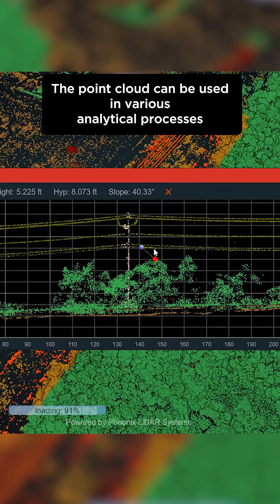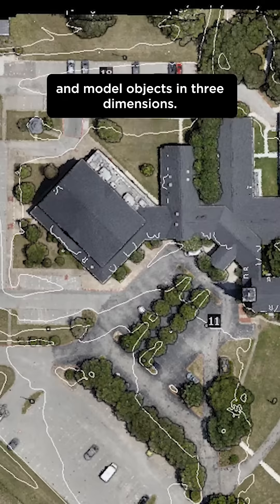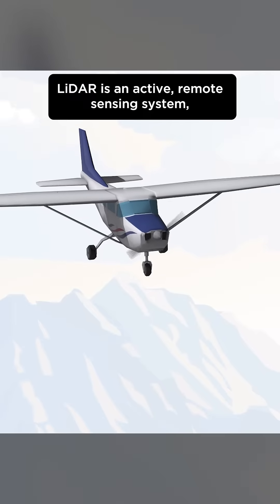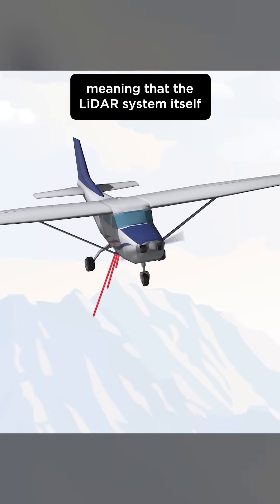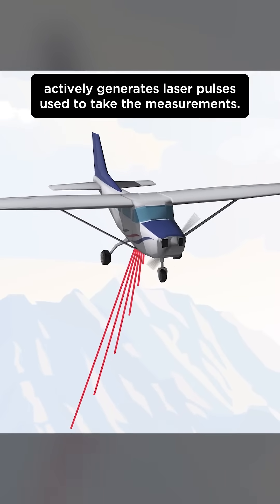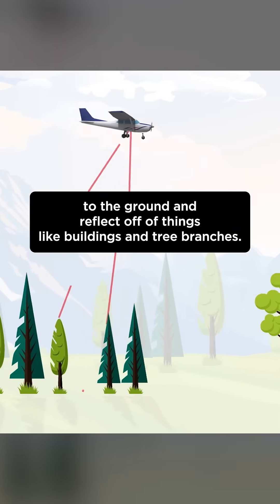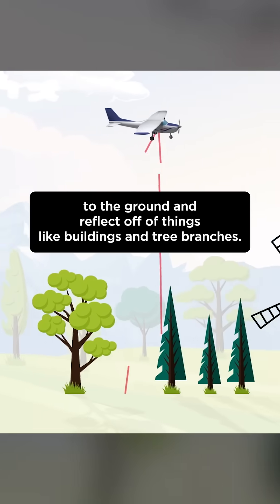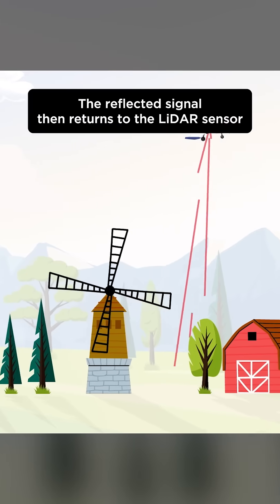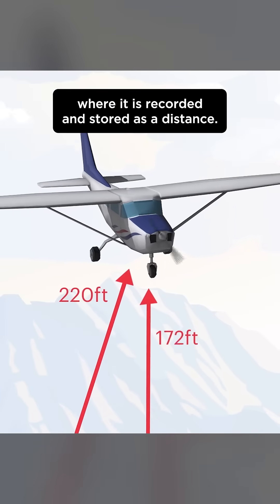The point cloud can be used in various analytical processes to take distance measurements, compute volumes, and model objects in three dimensions. LiDAR is an active remote sensing system, meaning that the LiDAR system itself actively generates laser pulses used to take the measurements. These laser pulses are pulses of light that travel from the sensor to the ground and reflect off of things like buildings and tree branches. The reflected signal then returns to the LiDAR sensor where it is recorded and stored as a distance.